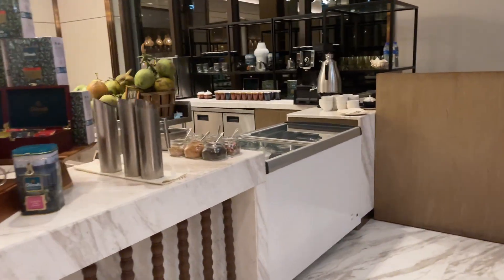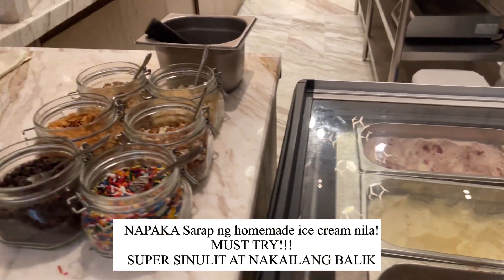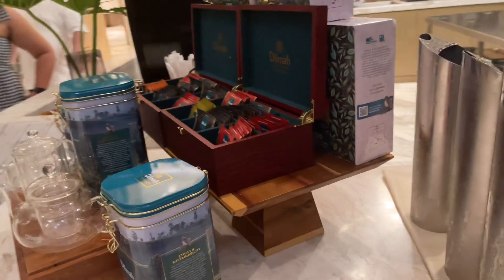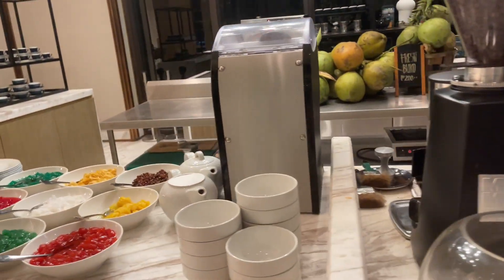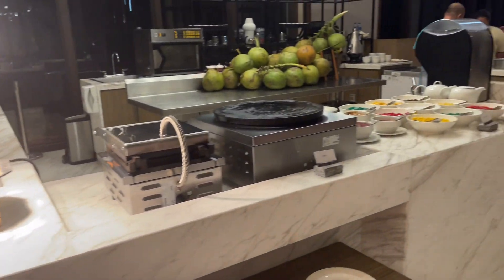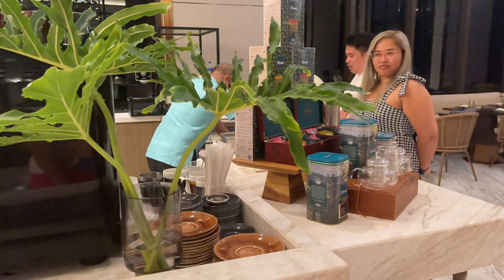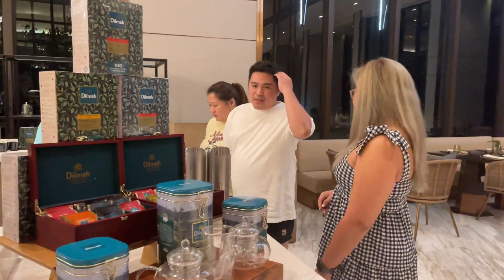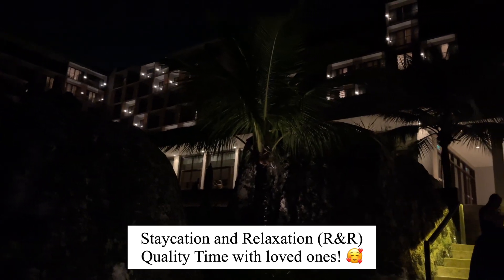Guys, guess what? I thought dinner was done but there's a dessert station! They have ice cream — I tried vanilla and strawberry and it was so good, very milky. They also have halo-halo, crepe, bread pudding, and coffee. I would really recommend the ice cream. It was also a perfect staycation — no swimming allowed for some of our friends, so we just rested.